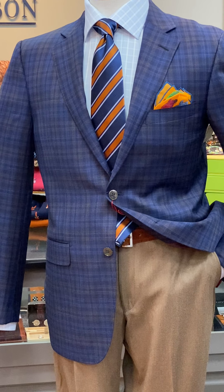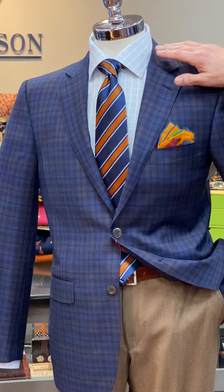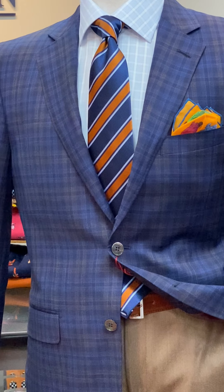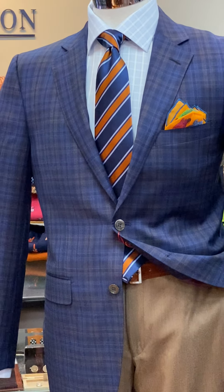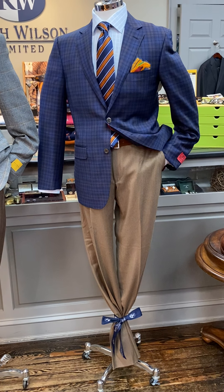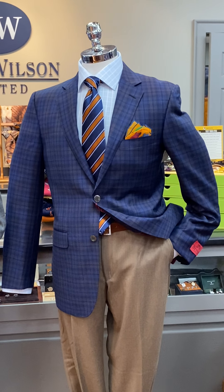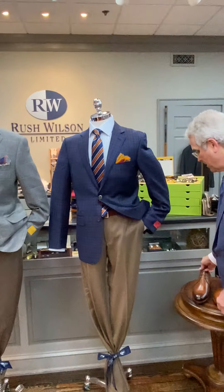Our last mannequin — our third mannequin — is wearing a great-looking navy blue and brown plaid in a lightweight wool fabric from Byron and Eaton, with a plaid shirt and a Robert Jensen stripe tie. These are Ballin lightweight flannel brown pants to go with it, and a Seward and Stern bright contrasting pocket square.